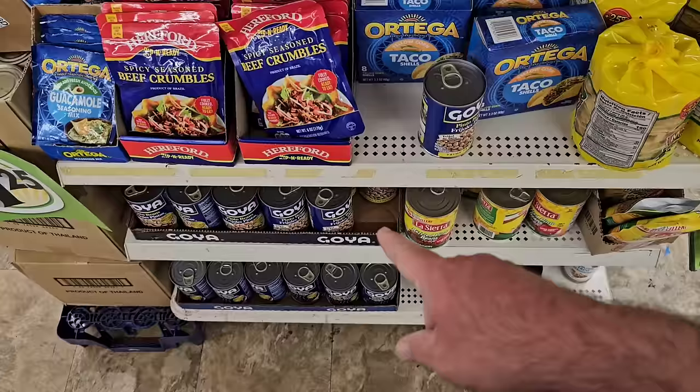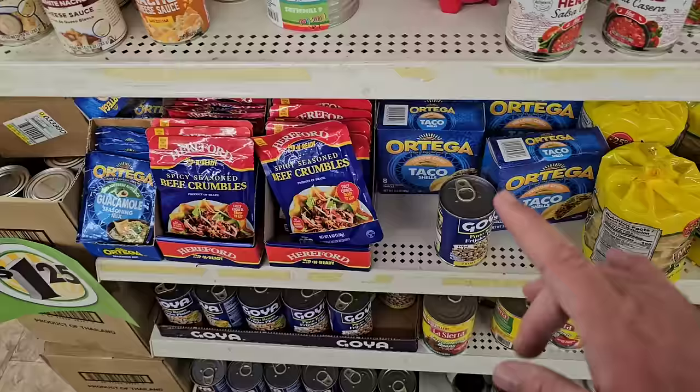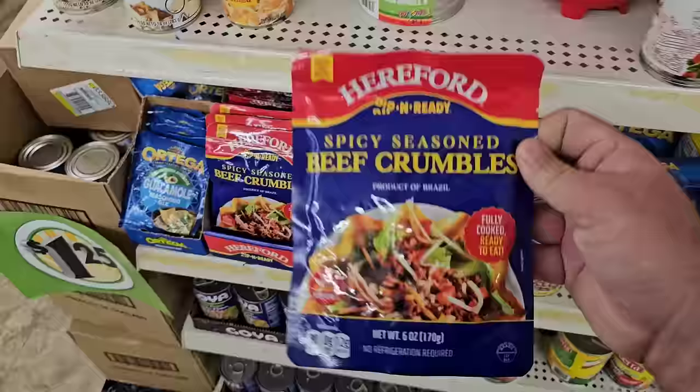We got some of the different Goya beans down here. These have been going up in some stores in price. The cheapest place to get them is Dollar Tree, at least for now. I can't imagine all of these items going up to $1.50 — I really feel like that would hurt Dollar Tree's business, especially around here.